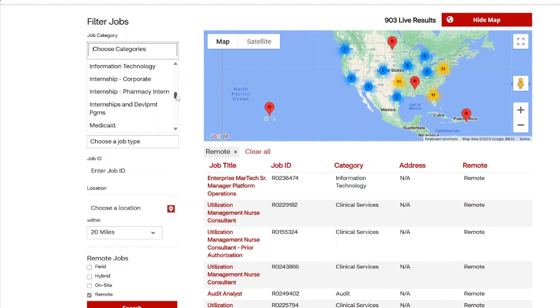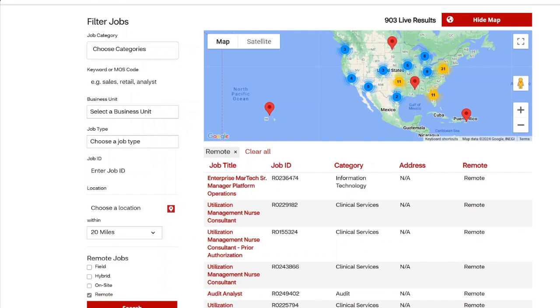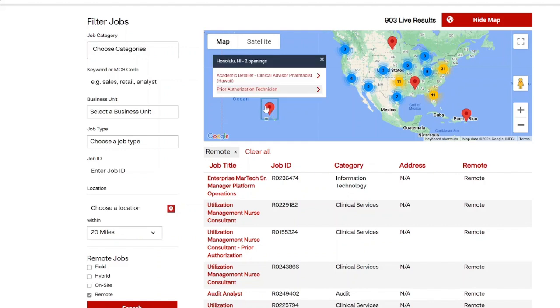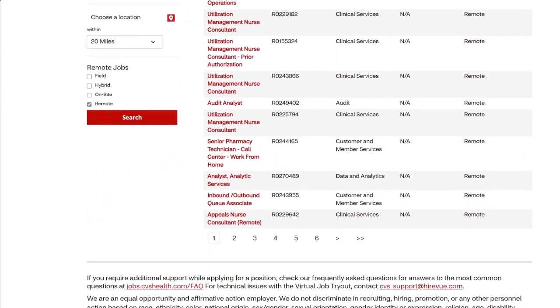Go ahead and check out their job categories — see what interests you. They have a lot of different categories from customer service to engineering, nurses, Medicare and Medicaid positions, and so forth. They also offer a variety of scheduling options — some part-time, some full-time. They also have location filters; if you live in Hawaii or Puerto Rico, it'll show you what jobs are available in your area. Most of their jobs are in the United States.